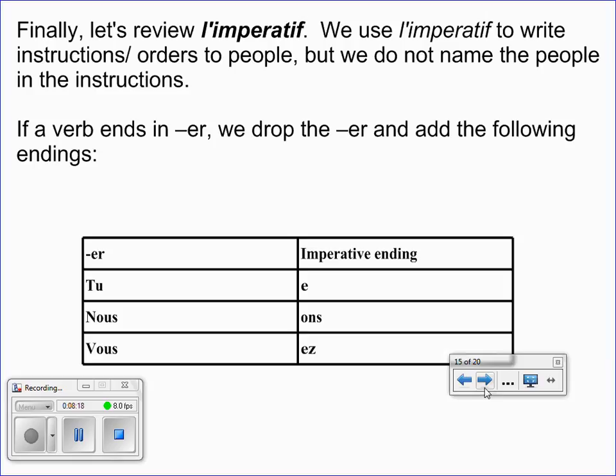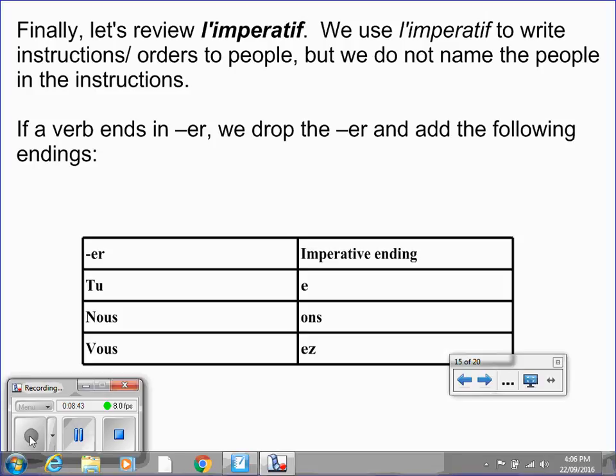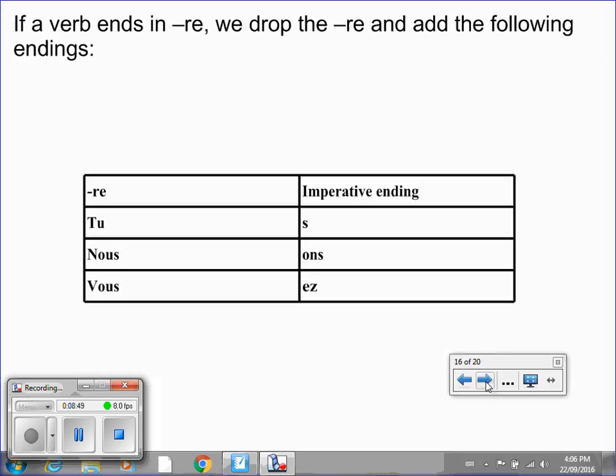Let's do a quick review of l'impératif. We use l'impératif to write instructions or orders to people, but we do not name the people in the instructions. If a verb ends in er, we drop the er and we add the following endings. Take a minute, put the video on pause, and look over this chart. If a verb ends in re, we drop the re and we add the following endings. Put the video on pause and take a look at this chart.